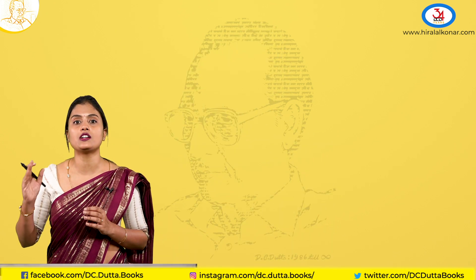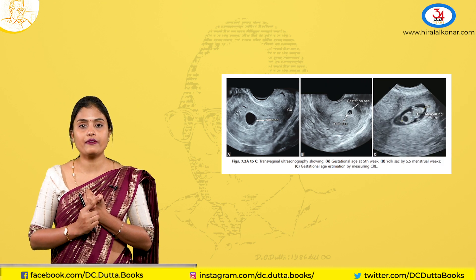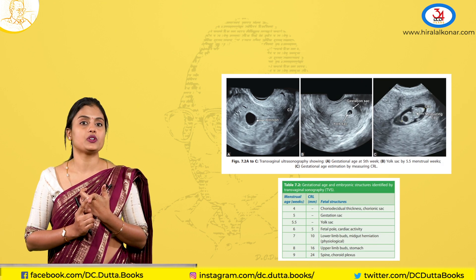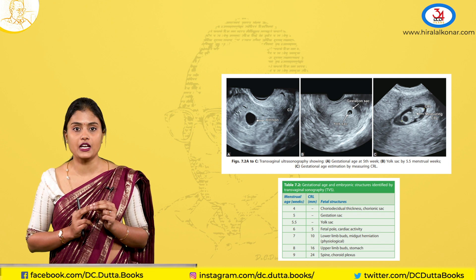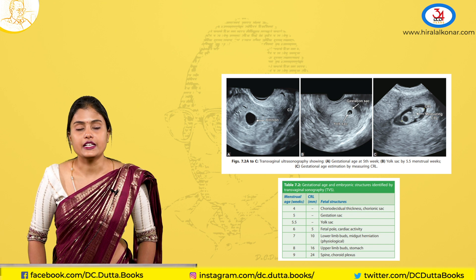You can also do ultrasonography. On transvaginal scan, as early as 4 to 5 weeks you can see the gestational sac. At 5 weeks 5 days, you can see the yolk sac. By 6 weeks, you can see the fetal pole and cardiac activity on transvaginal scan. On transabdominal scan, findings are visible about a week later. This is how you confirm pregnancy in the first trimester.